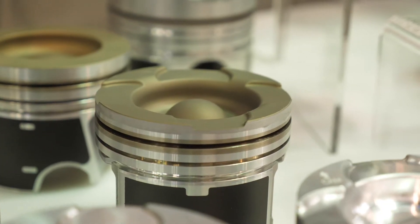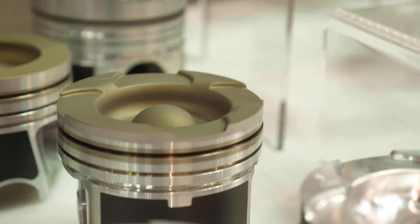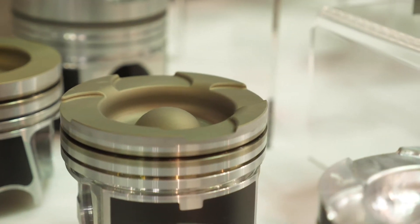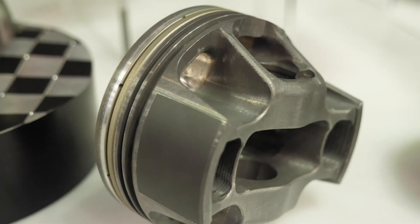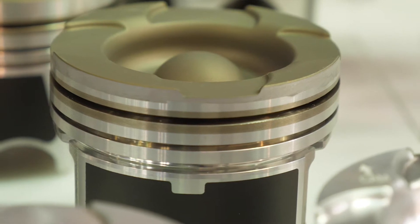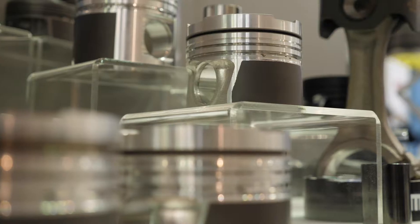There are three main coatings we see applied to pistons. First is the thermal barrier coating typically applied to the crown of the piston. The second is protection for the ring groove — primarily the top ring groove — which is traditionally a hard anodised or nickel plating; Mali prefers the hard anodised version. The third is skirt coatings.